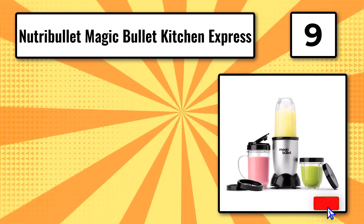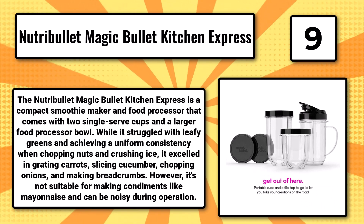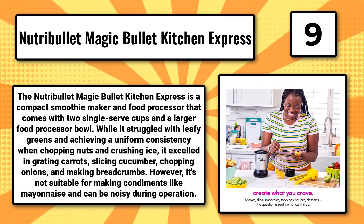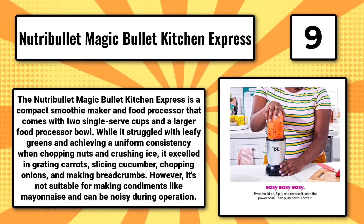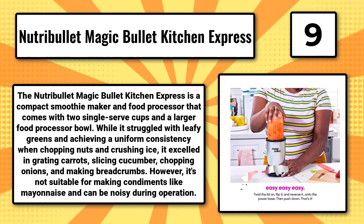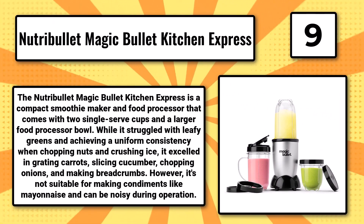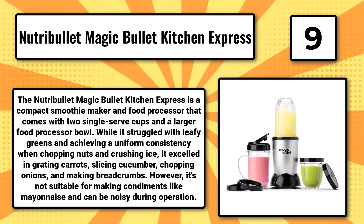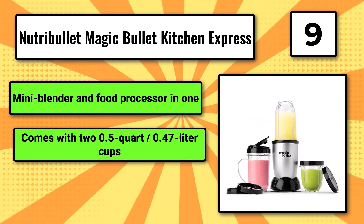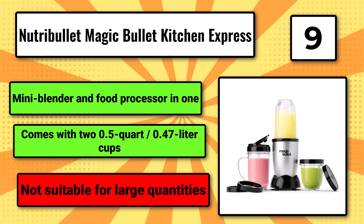Number 9, the Nutribullet Magic Bullet Kitchen Express. The Nutribullet Magic Bullet Kitchen Express is a compact smoothie maker and food processor that comes with two single-serve cups and a larger food processor bowl. While it struggled with leafy greens and achieving a uniform consistency when chopping nuts and crushing ice, it excelled in grating carrots, slicing cucumber, chopping onions, and making breadcrumbs. However, it's not suitable for making condiments like mayonnaise and can be noisy during operation. It functions as a mini blender and food processor in one, comes with two 0.5-quart (0.47-liter) cups, but is not suitable for large quantities.